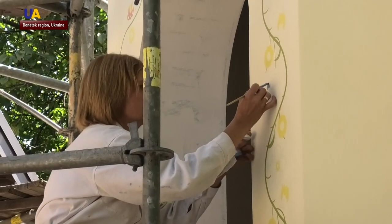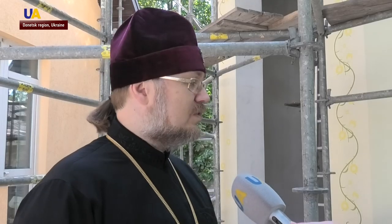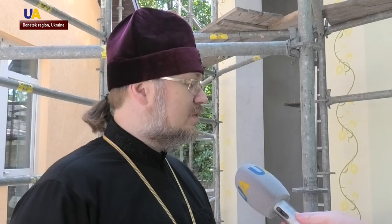A unique chapel in Mariupol is the dream of the Archbishop. The idea to build a chapel appeared when people came and expressed their wish to have it — so that when going to work or when children go to school, they can come in, take a blessing, and light a candle for their health. And so this kind of chapel was built.